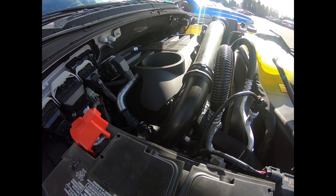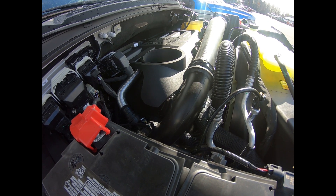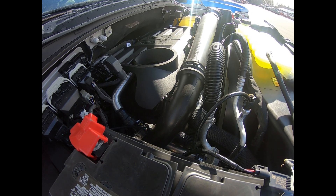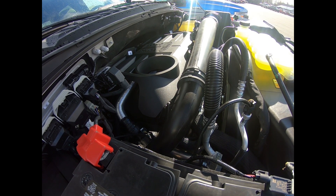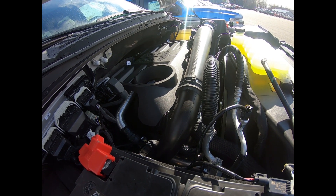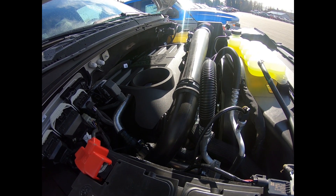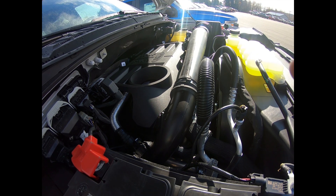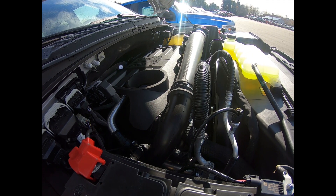Last but certainly not least, we have the 3.0-liter V6 Power Stroke turbo diesel — new for the F-150 as of 2018. It makes 250 horsepower and 440 foot-pounds of torque at just 1,750 RPM, giving you really good low-end torque and up to 30 miles per gallon. You can now get this 3.0 Power Stroke in an XLT and up.